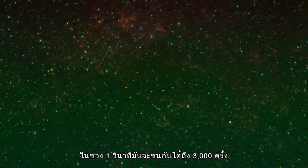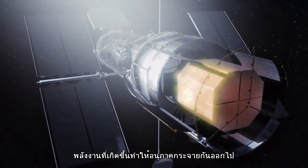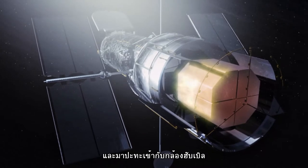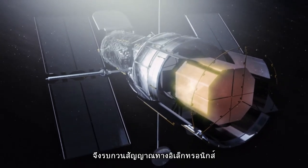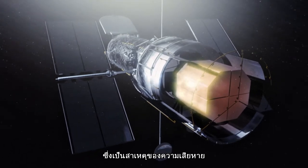These particles are so densely packed that in one second there can be 3,000 hits in an area the size of a fingertip. One of these energetic stray particles can easily hurtle through Hubble, change the meaning of an electronic message, and cause havoc.